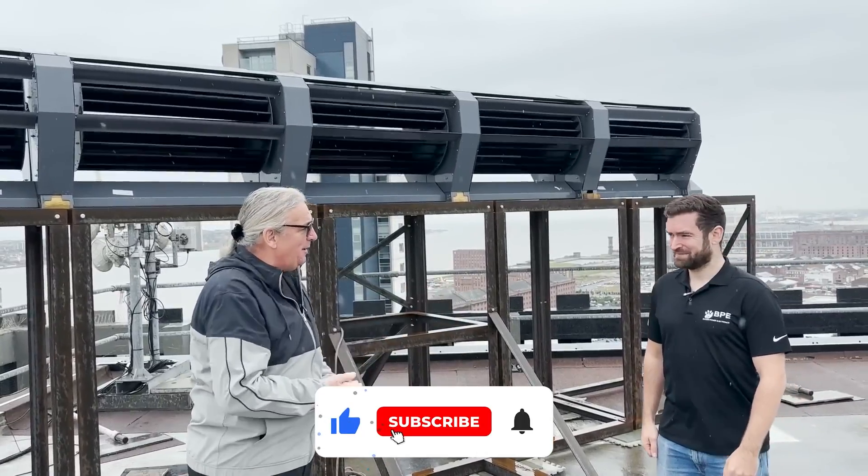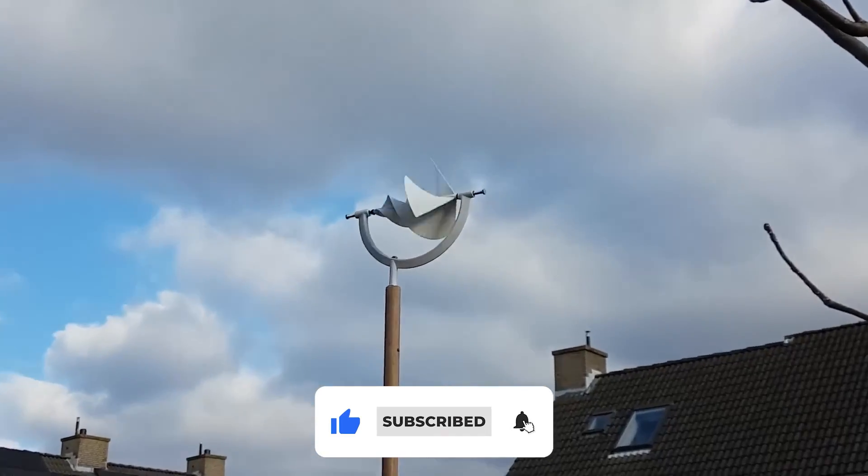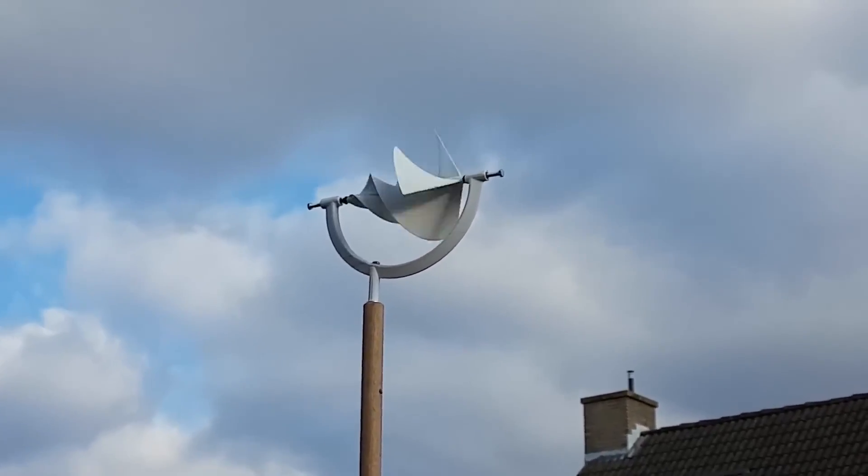Before we begin, take a moment to subscribe to our channel and ring the notification bell so that you never miss a single update from us.